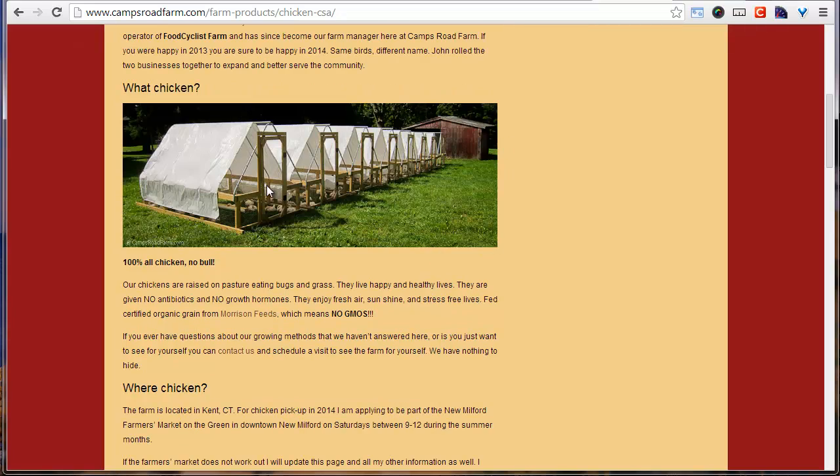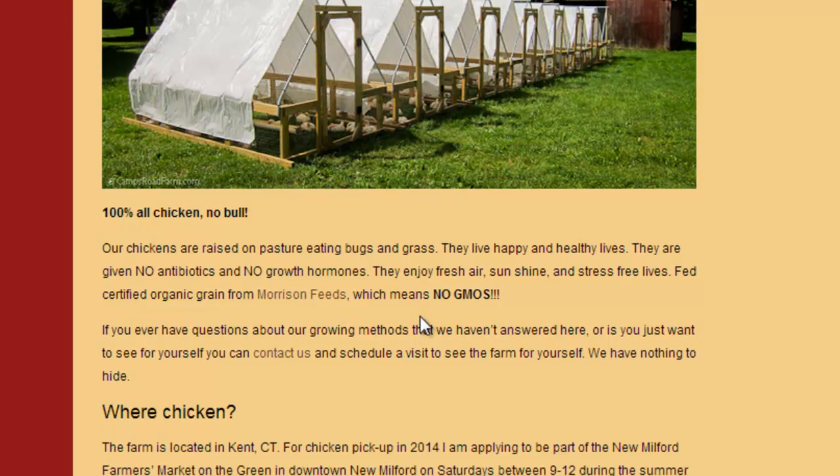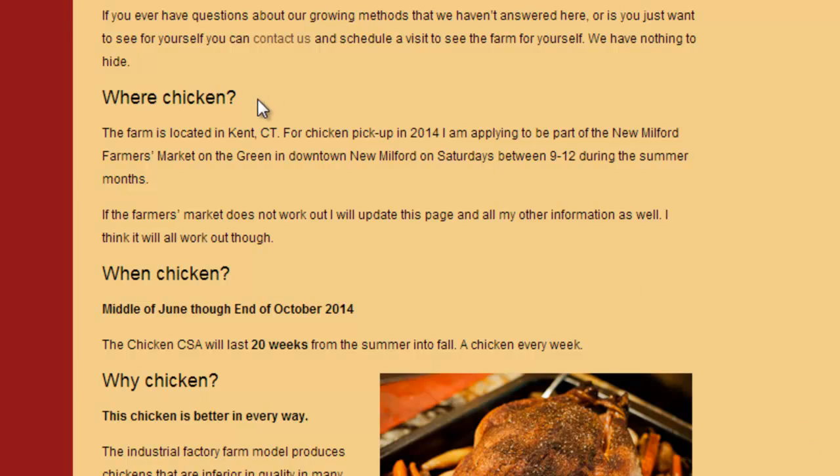Next I go into 'what' — chicken. I have a picture of my chicken tractors from when I just moved to Camps Road Farm. A hundred percent chicken, no bull. I give a few highlights about the chicken with links to contact us if you have any questions — we have nothing to hide. Total transparency. People really respect that, and I get $6 a pound for my chicken. Through transparency, I show people how hard I'm working, what my chickens are eating, their lifestyle — so people know why there's a difference between that $1.29 a pound chicken at the supermarket and the $6 a pound chicken they get from me.